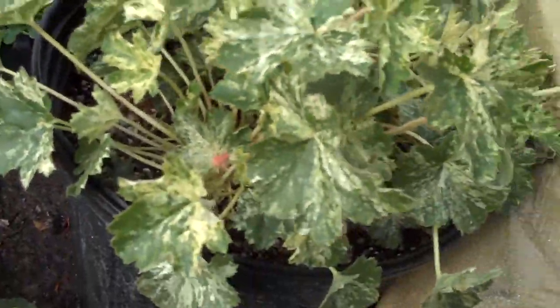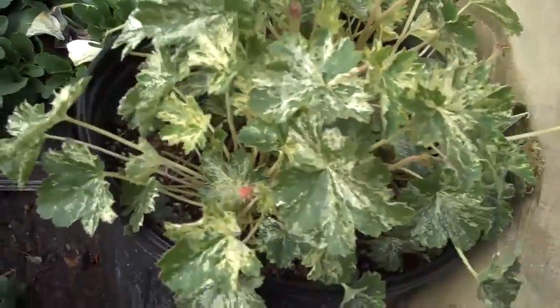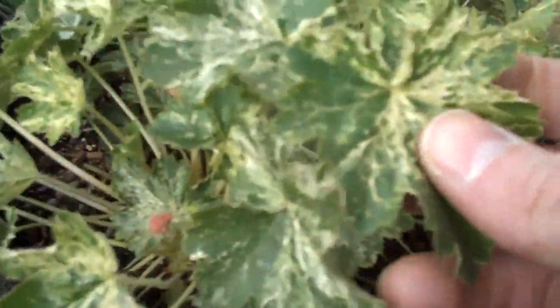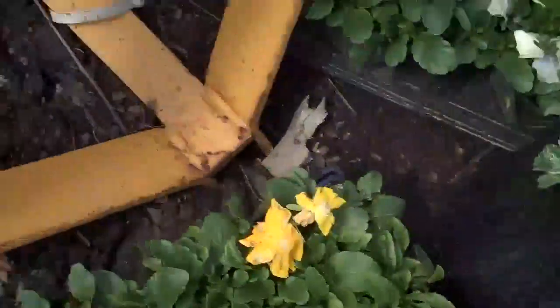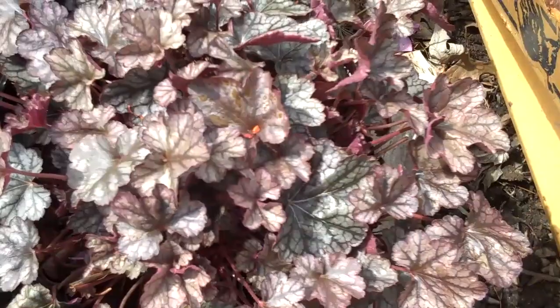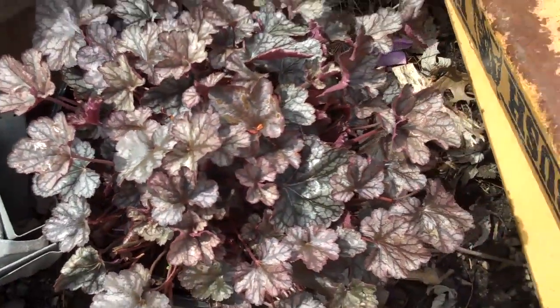Another great perennial is heuchera — coral bells. It has a nice variegated color on this plant, so it'll brighten up shady areas. It loves shady areas, so it'll kind of brighten up that spot underneath a tree. Here's another heuchera — this is a purple colored heuchera.